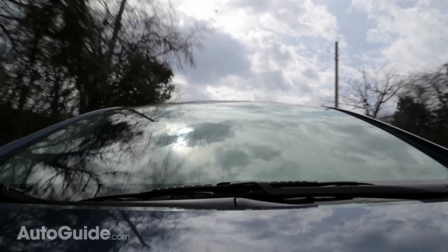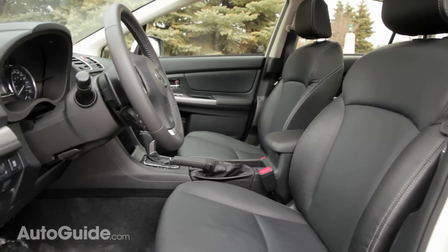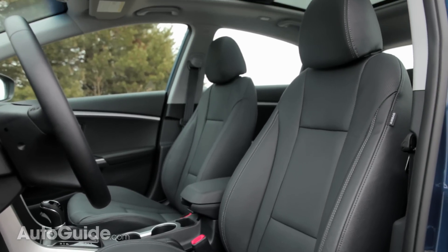Ride comfort is another area where the Hyundai outdoes the Subaru. It's not that these cars are really uncomfortable on the road, but the seats in the Subaru are a little flat in comparison to the nice buckets in the Hyundai. They're not segment-leading seats, but they do enough to feel better than average.